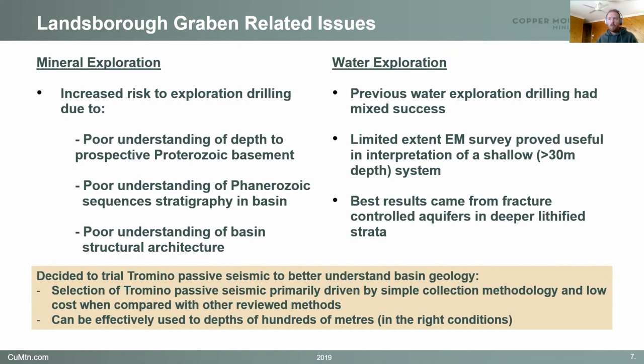We had two main reasons to investigate the structure of the Landsbergraven. We had a very poorly understood stratigraphy and really no idea about the faults and structures. There are a couple of drill holes out there, primarily from water drilling, but not a lot of great logging. Trying to model the basin was quite difficult. So we looked at a bunch of different options and decided to go with passive seismic, using devices called Treminos. The reason we picked this method was it was really simple to carry out — incredibly low cost for what you get — and it can be effective for up to hundreds of metres of depth, depending on conditions.